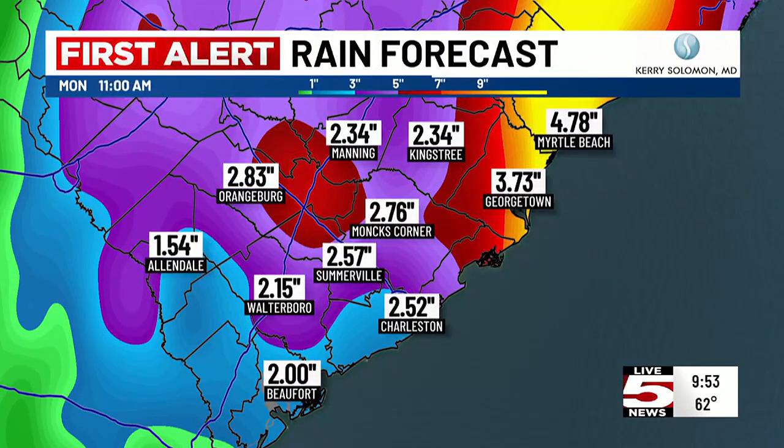Rainfall amounts are three plus inches in some places, in particular north of the city up toward Georgetown and Myrtle Beach, where you could see up to four to five inches. As an average, we're looking at two to three inches, with some localized areas even higher. Somerville back over to Monks Corner, Charleston — some of these areas locally could be higher.